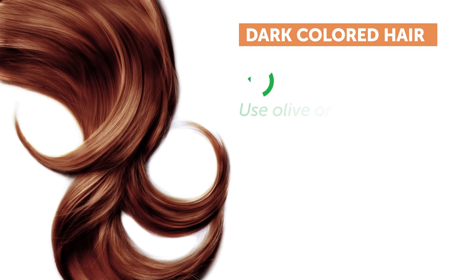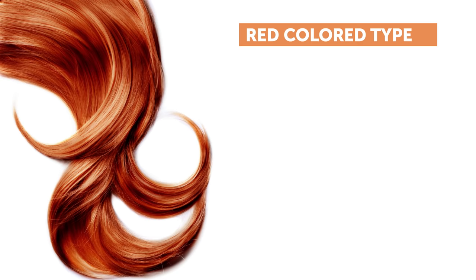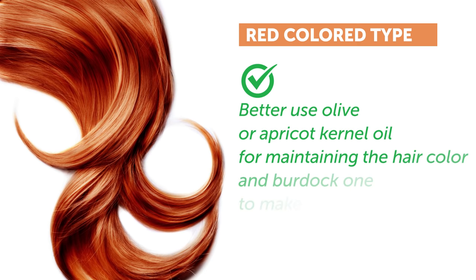The beauties with dark-colored hair should use olive or apricot kernel oil for maintaining their hair color. And the red color type — by the way, we all envy you — is better off using olive or apricot kernel oil for maintaining the hair color and burdock oil to make the hair soft. There you go.